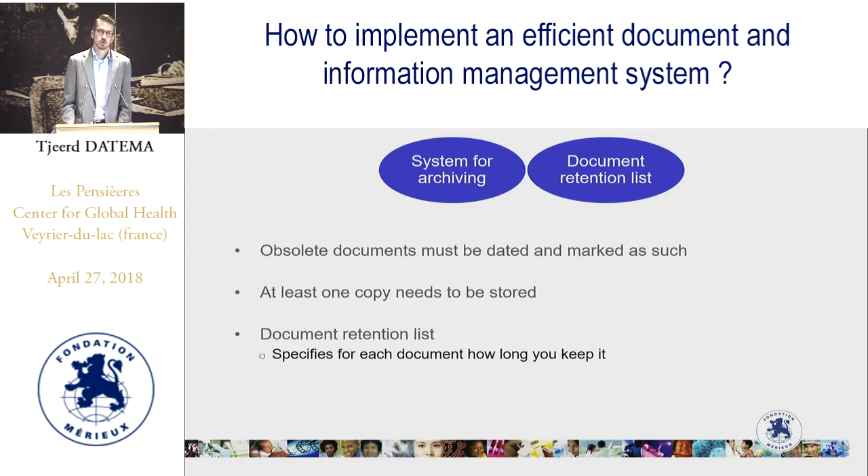The document control system should also include a procedure for archiving documents that are no longer used, and for that you may need a document retention list. Obsolete documents must be dated and marked as such, and at least one copy must be stored in the archive. Since not everybody has a lot of space for archiving, a document retention list specifying how long each type of document needs to be stored — for example 10 years, 20 years, or one year — is useful to keep the archive simple and manageable.